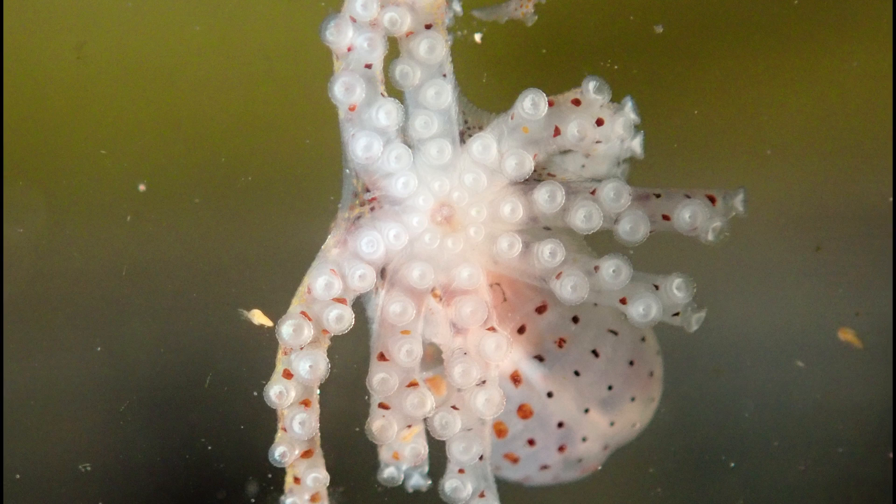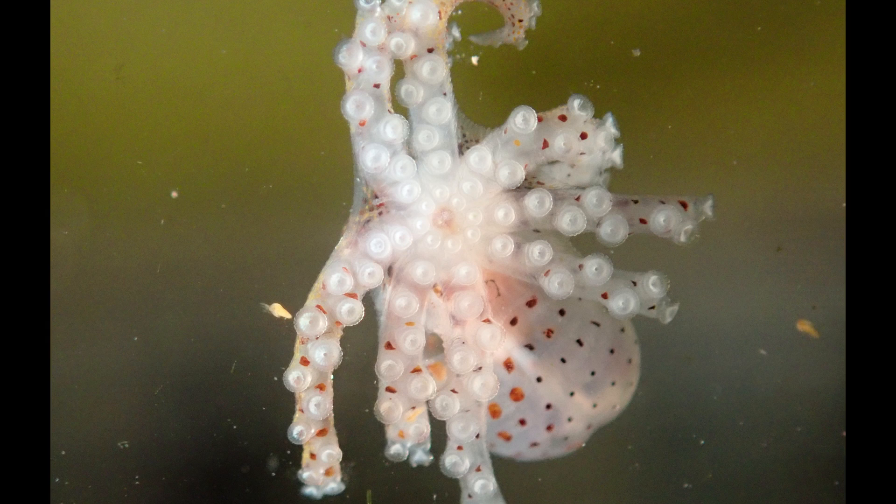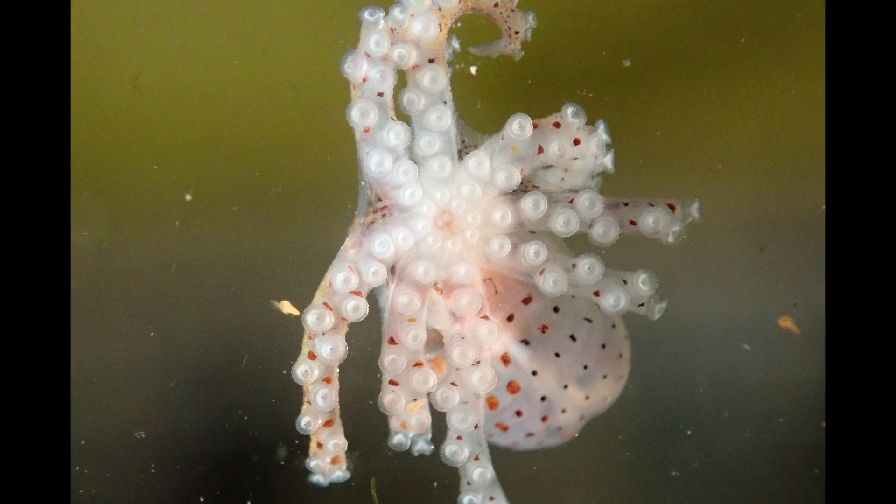The baby octopuses are sort of floating around — they're free swimming, they're very transparent — but gradually they start to settle. They begin to rest on the bottom, they stick to hard surfaces, and they transition to the more familiar bottom-dwelling lifestyle. This photo is taken of an animal very shortly after that transition.